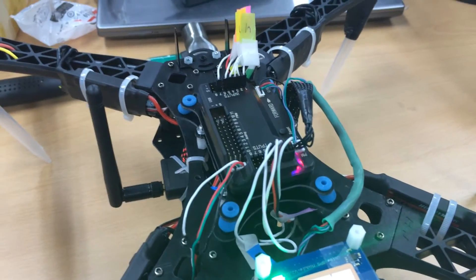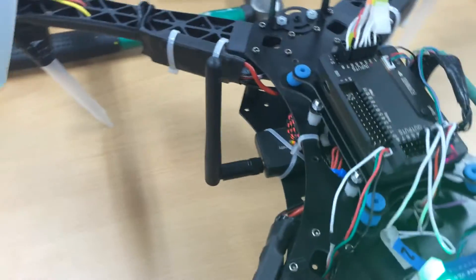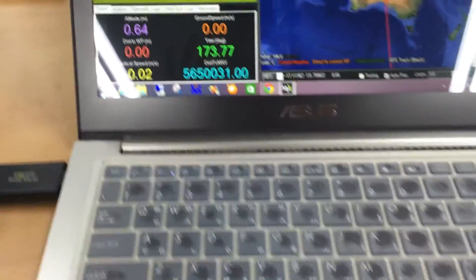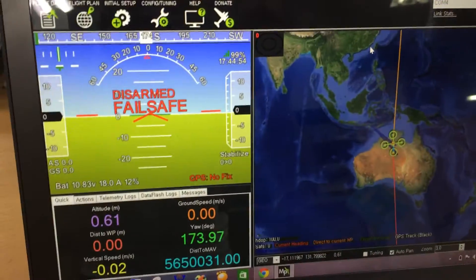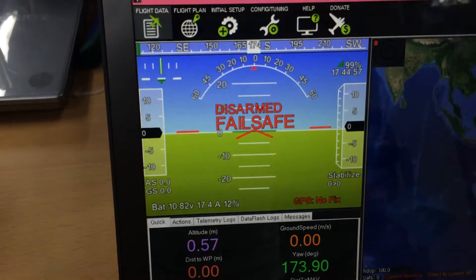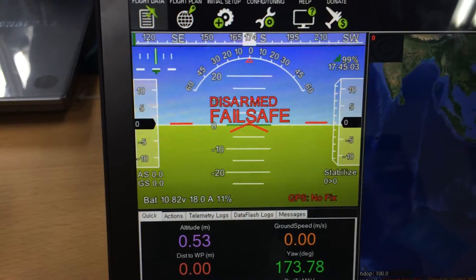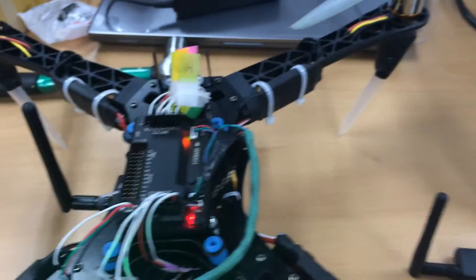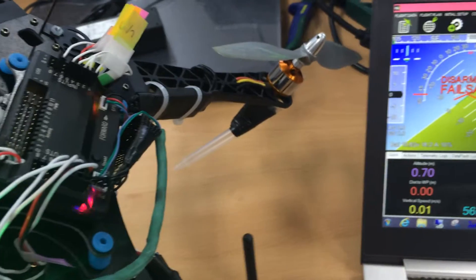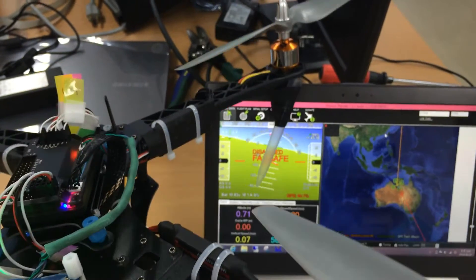APM 2.6 with LiPo, GPS, and external telemetry are connected to the computer. The mission planner is receiving the signal from the quadcopter. We're going to test the gyroscope sensors — turn left, turn right — look at the APM planner.